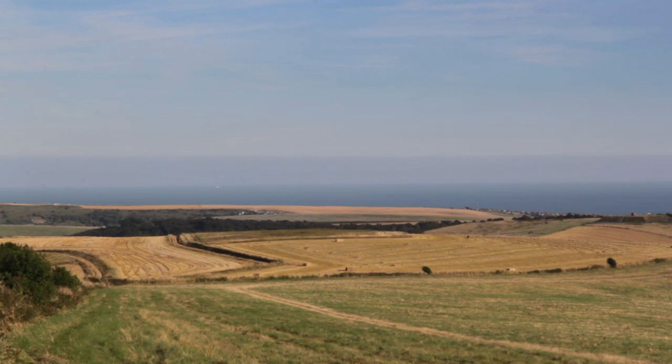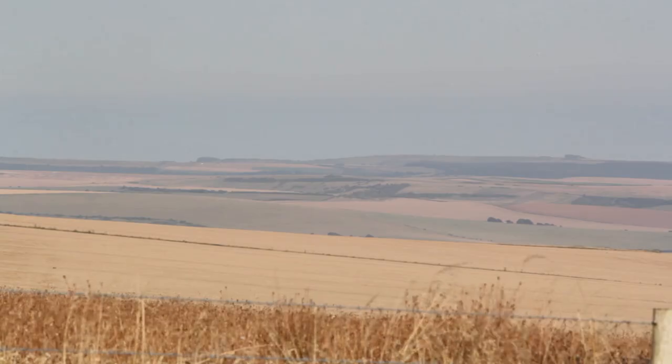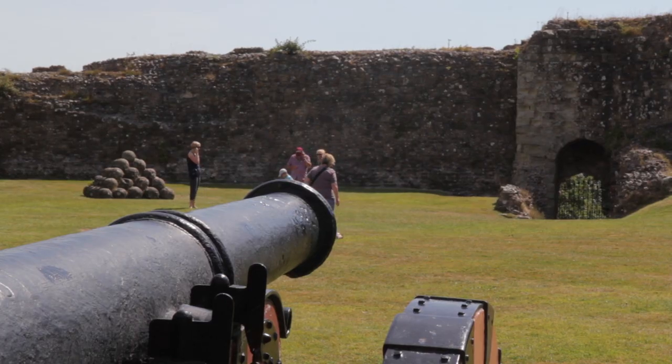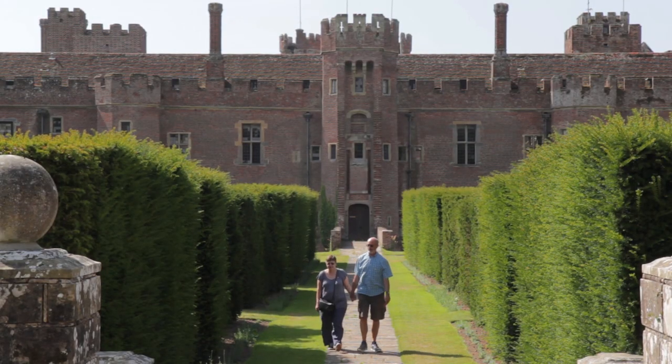This area is steeped in history, as it is where the Normans landed in 1066. You can join the 1066 Way to walk around the site of the Battle of Hastings and visit Pevensey Castle, one of Britain's oldest strongholds. Herstmonceux Castle is also nearby, one of the oldest brick-built buildings in Britain.